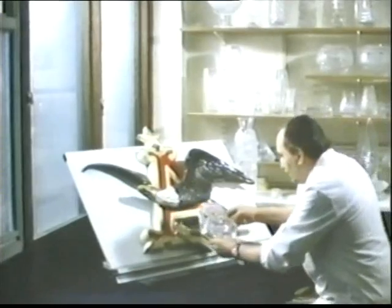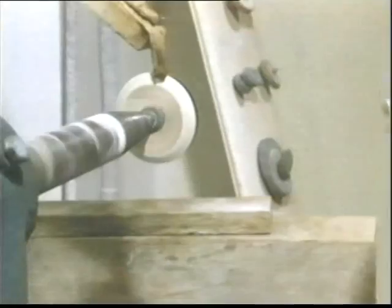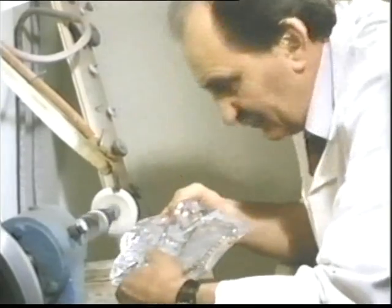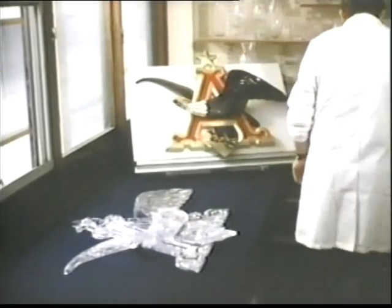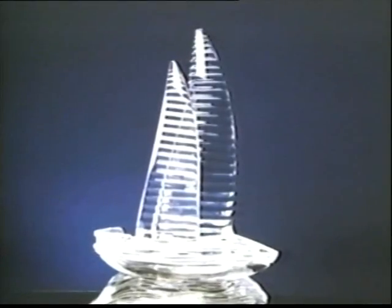But the maestro of Waterford is Merrick Havel. He has worked here since 1947, for many years as chief designer. He spends all his time on works of his own creation or on prestige commissions. He is the supreme sculptor in crystal. Havel's work has been exhibited around the world, and it's prized by connoisseurs of crystal.